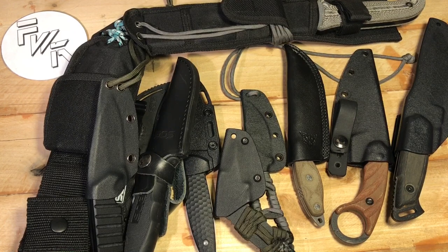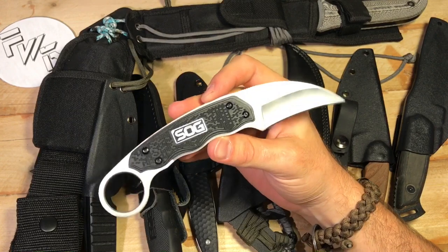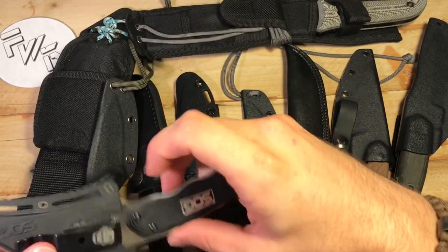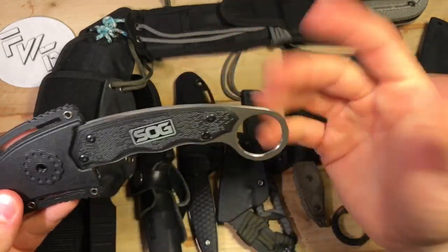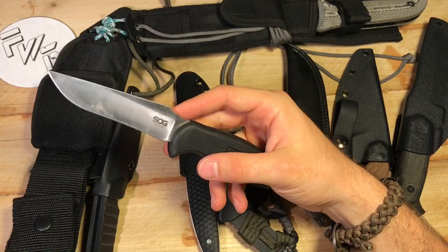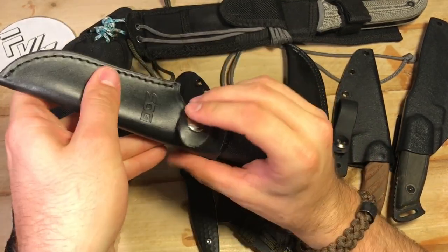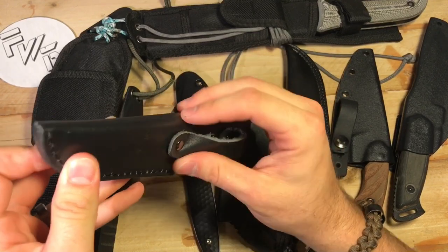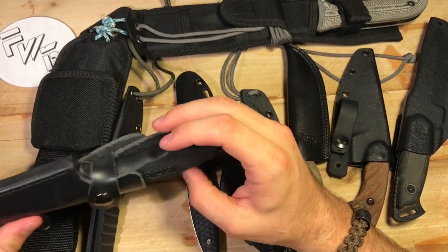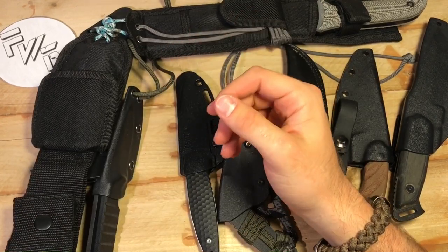Starting at the bottom of the barrel, let's go SOG. The Gambit — glass-filled nylon scales. I believe this is like 7CR17MOV steel or something — it's pretty soft. It's meant to be a budget karambit and it sucks. The steel is soft, the handle is fairly uncomfortable, the sheath sucks, very poor fit and finish and overpriced for what it is. Then the SOG — I believe it's the Field Pup — I believe it's the same steel as the previous one, but a much improved handle. This has proven to be pretty decent, the sheath is much better. But it's still SOG quality, which is subpar. As far as SOGs go though, I think this has been my favorite so far.